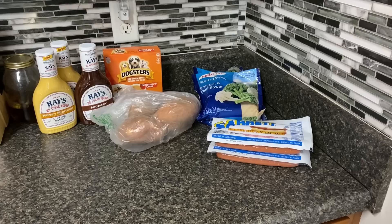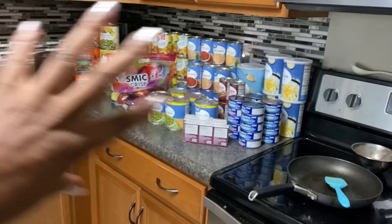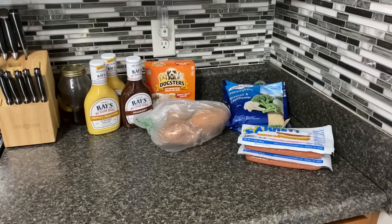Now we're actually going into the garage. We're going to put up all of the stuff we got last night in this haul into the garage, and then we'll take you guys on a tour of our garage.